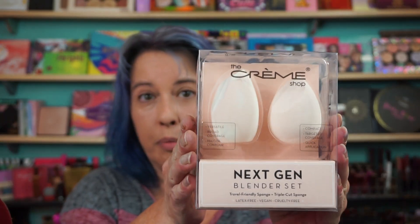From the Creme Shop Next Gen Blender Set — a couple beauty blenders. Going to Miss Gina, since I don't use beauty blenders. Sorry if I look all washed out. I had a disaster with some glitter. I had to re-put back on some makeup real quick, and I figured maybe we'll play with some of the stuff in the boxes as we go along.